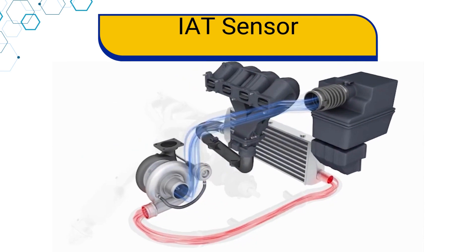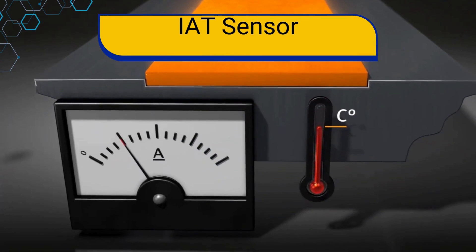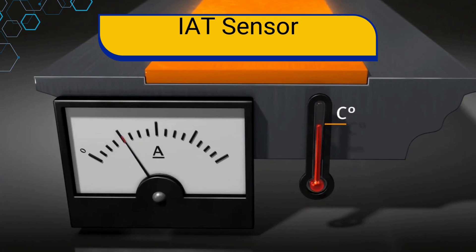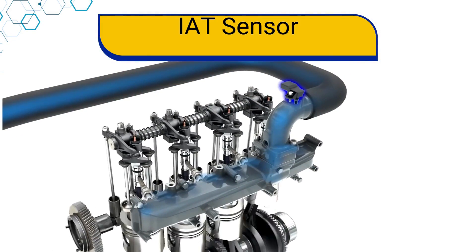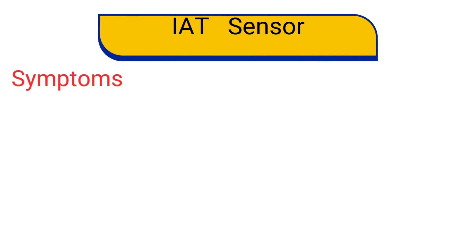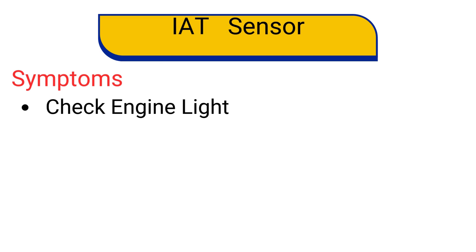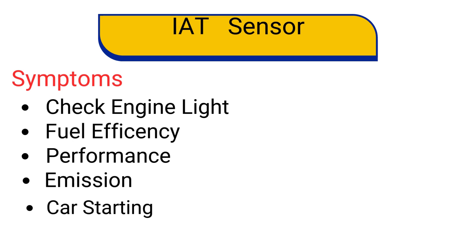Number 8: the Intake Air Temperature sensor, or IAT sensor — another crucial component in the engine management system. It measures the temperature of the air entering the engine and sends this information to the ECU. The IAT sensor is typically located in the air intake duct or the intake manifold. If an IAT sensor fails, you might notice issues such as check engine light comes on, poor fuel economy, engine performance issues such as hesitation or rough idling, increased emissions, and difficulty starting the engine, especially in cold weather.